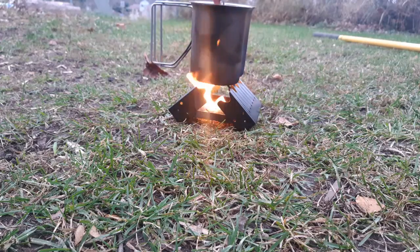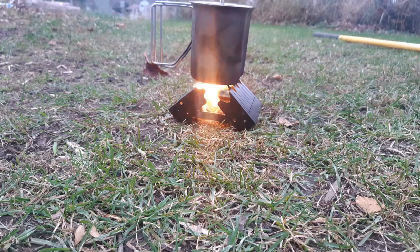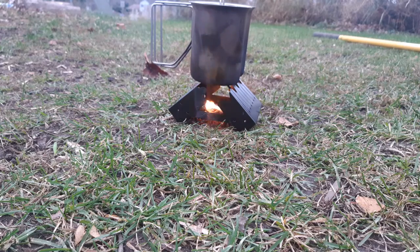Not quite at a boil yet. In this case I might have to add another tab — I think the wind has a part to do with it.